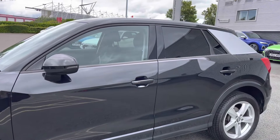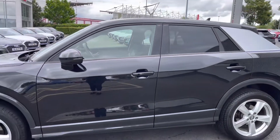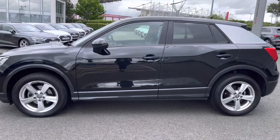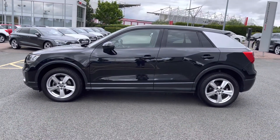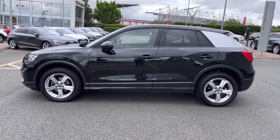This model has the electrically adjustable and folding door mirrors as well as the upgraded privacy glass. The C-pillar blade has been finished in the contrasting silver ice metallic paint.